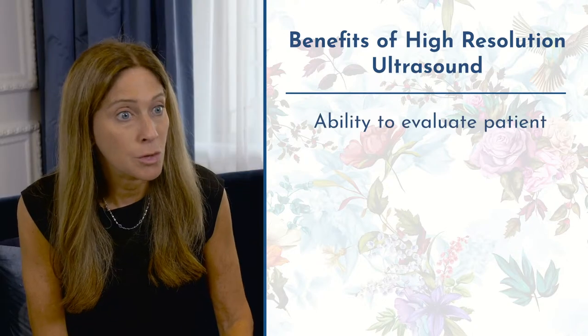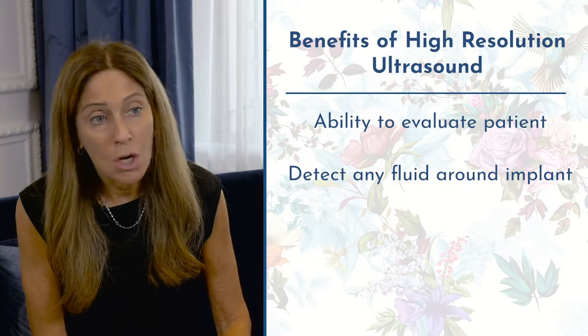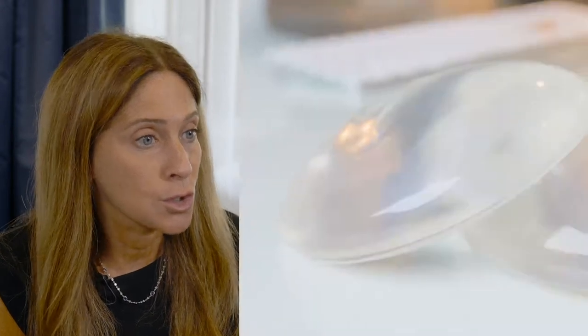Some of the key benefits are the ability to evaluate a patient who complains of a change in the feel or the look of their implant. We can detect whether there's any fluid around that implant, if it's just a swollen implant, and primarily to look for signs of rupture before surgery.